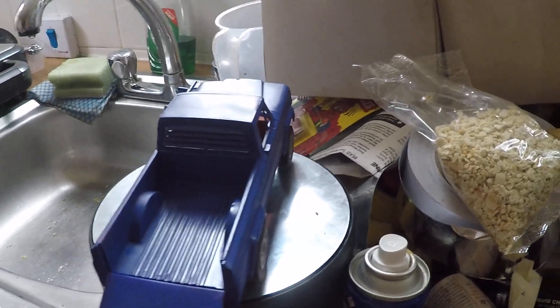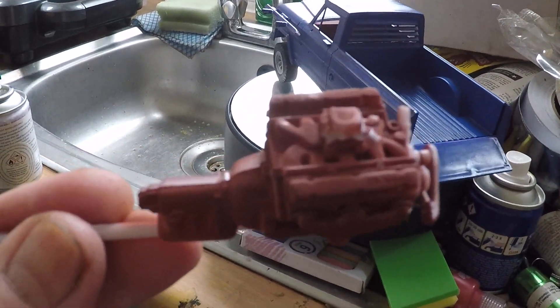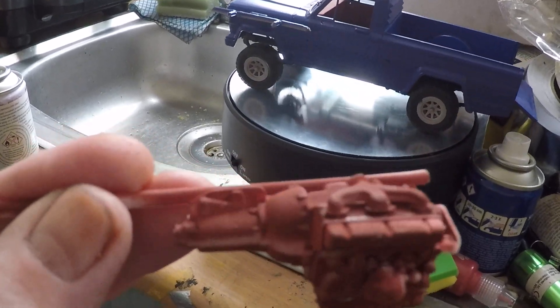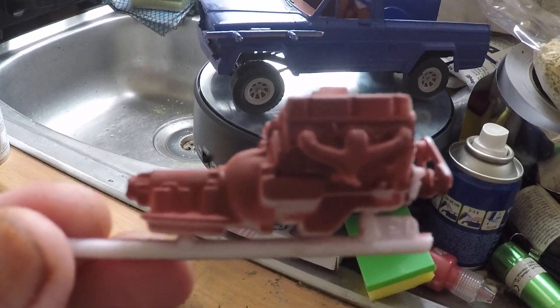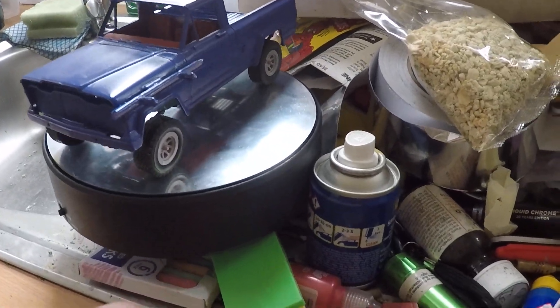I've also got the engine done. I'm not sure what color to do yet though, so I'll decide tomorrow.